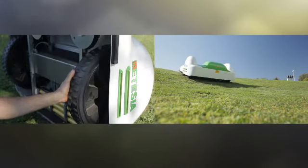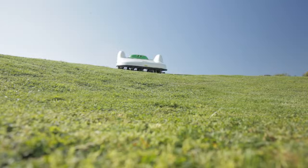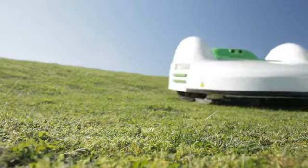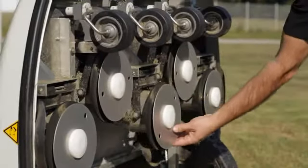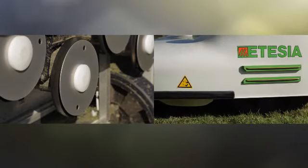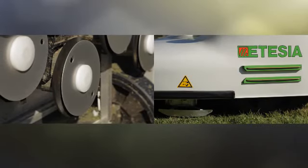Its non-slip wheels and powerful motor enable the ET mower to cut grass on slopes of up to 30%. The mower's floating cutting decks with three retractable blades ensure perfect cutting without ever scalping.